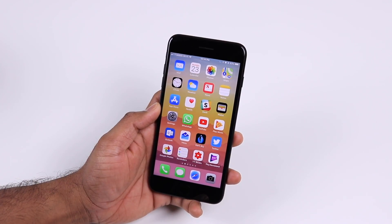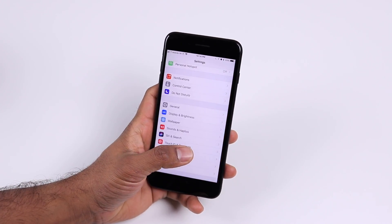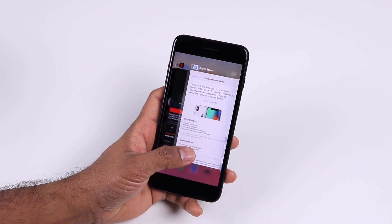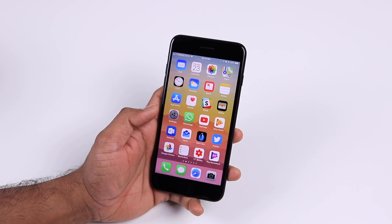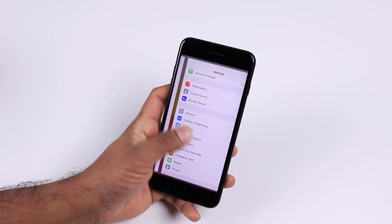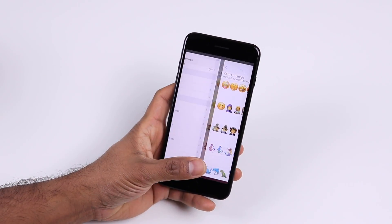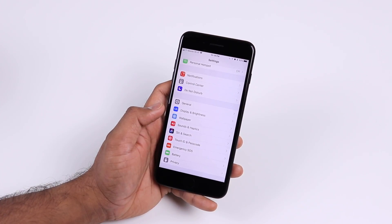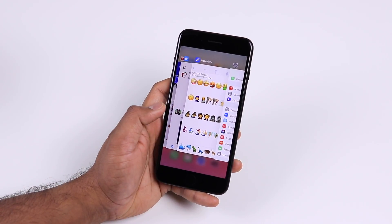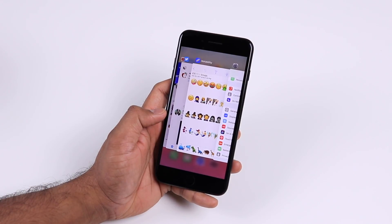With iOS 11.1, Apple has brought back the 3D app switcher that you use to long press on the left edge and switch between apps. If you want to quickly switch back and forth between the last two apps, all you have to do is long press and swipe right, and that's going to switch between those apps. You could also do this to bring up the app switcher — just long press on the left edge until you hear the haptic feedback, and that's going to give you the 3D app switcher.